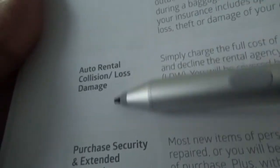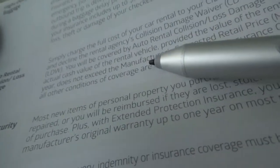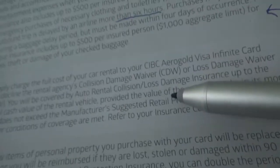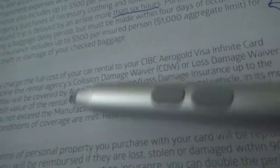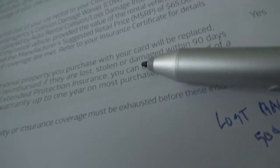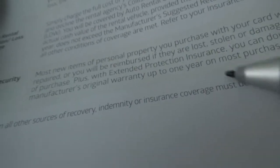For auto rental collision and loss damage insurance — if you decline the rental company's own insurance, your credit card covers it. TD and CIBC have the same coverage in this category. Purchase security and extended protection insurance is standard for most premium credit cards: 90 days of purchase protection if your items are lost, stolen, or damaged, plus one additional year of warranty beyond the manufacturer's warranty. There are not too many differences in this section.